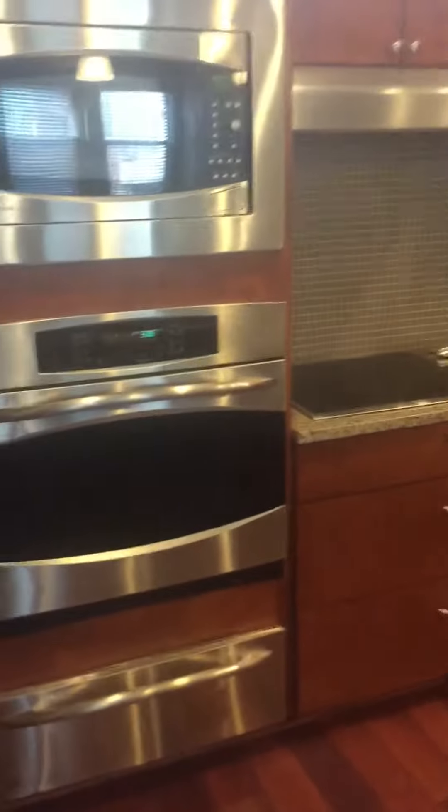And up here is another half bath. You got a full kitchen — that's really nice. This is a nice pantry right here. Got plenty of storage space. You got your washer dryer in here.